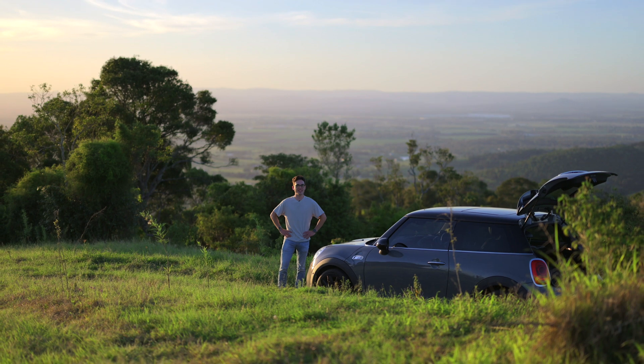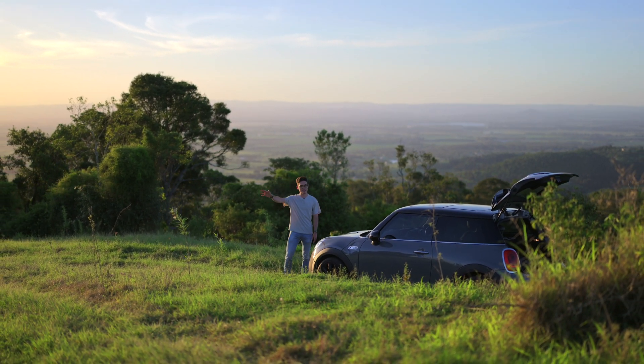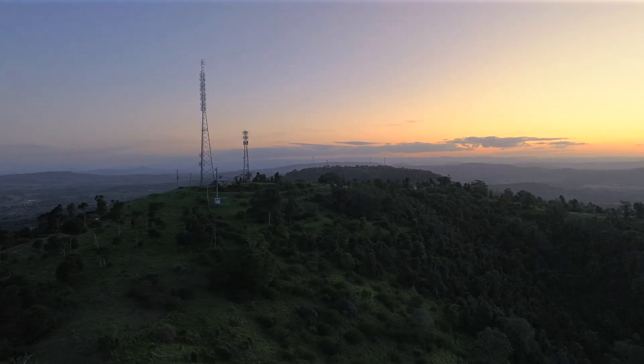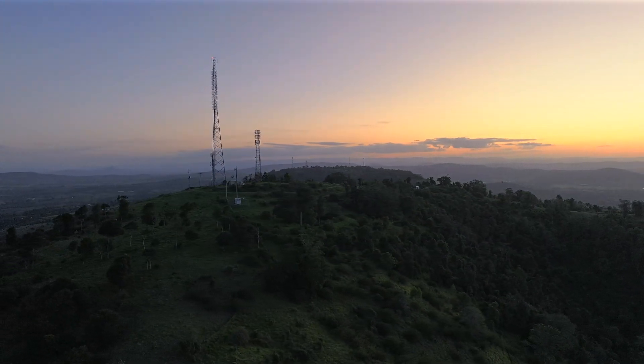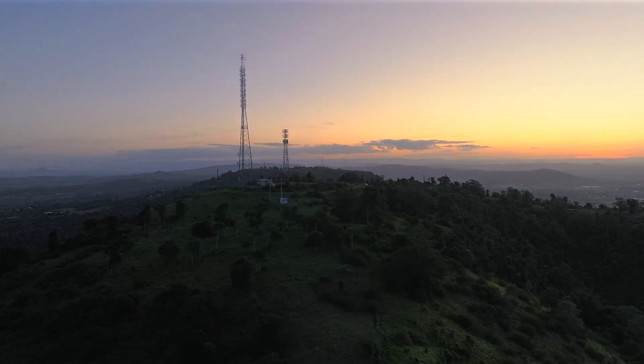Hello everyone. We're at the top of a hill here with some beautiful, panoramic scenery. We're at a little radio broadcast spot at the top of this hill, about an hour from the closest city, so the skies are at Bortle 4, which is pretty dark.